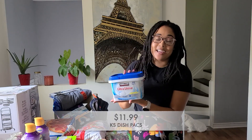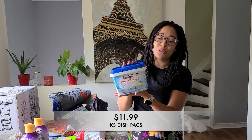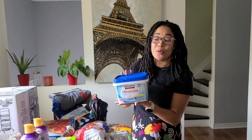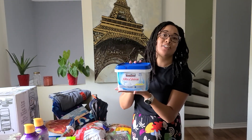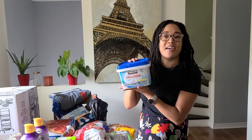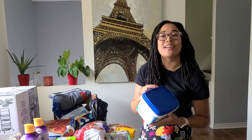Next, I grabbed some more dish pods. These are great for the dishwasher and super affordable. This Kirkland Signature dish pod is really, really good. So I went ahead and picked up some more because we were running low.